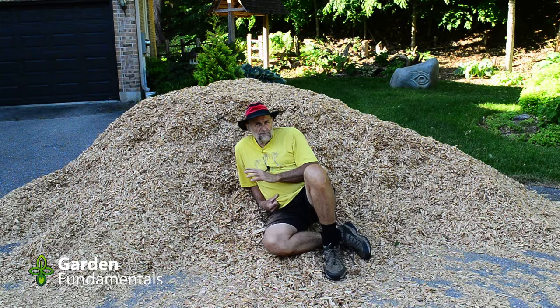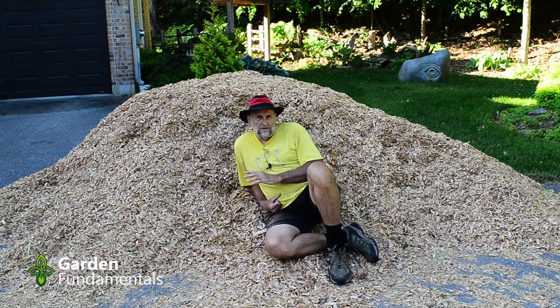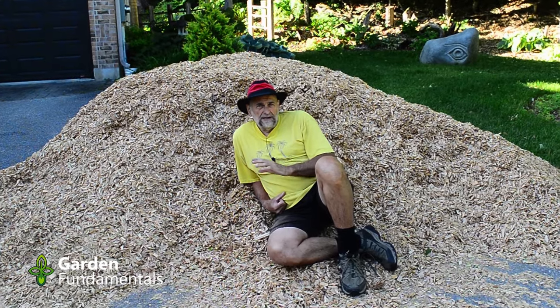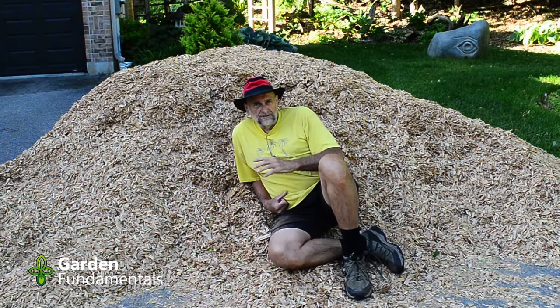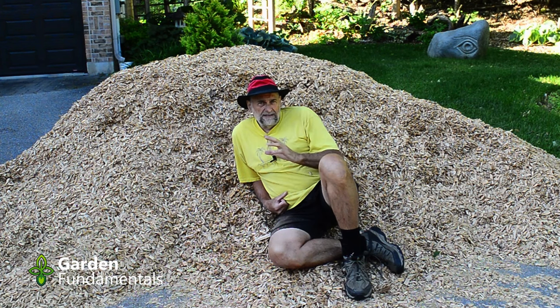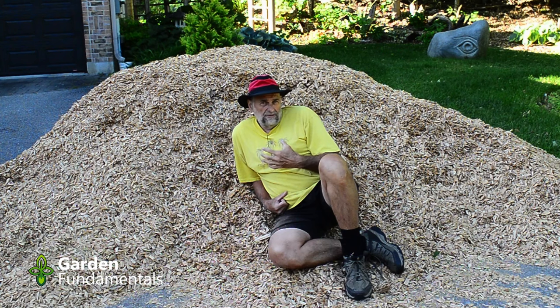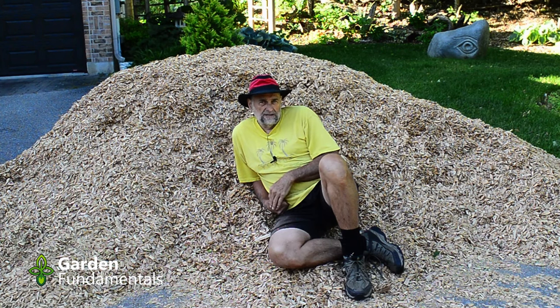Mulch does several important things for a garden. It keeps the soil cool, and roots grow better in cool soil. It holds moisture in the soil so you have to water less often. Ideally it slowly decomposes and adds organic matter to the soil, improving soil health. But from my point of view the most important thing mulch does is keep weeds down — though a good mulch will do all of those things.